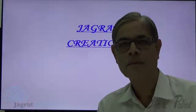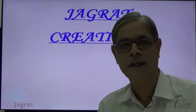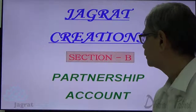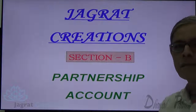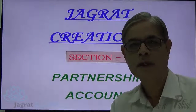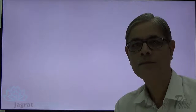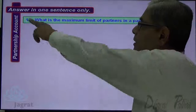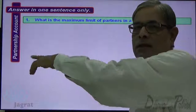Today, I wish to consider short questions from chapter number 1, Partnership Accounts. These questions are given in Section B. Answer in one sentence only. Chapter is Partnership Accounts.